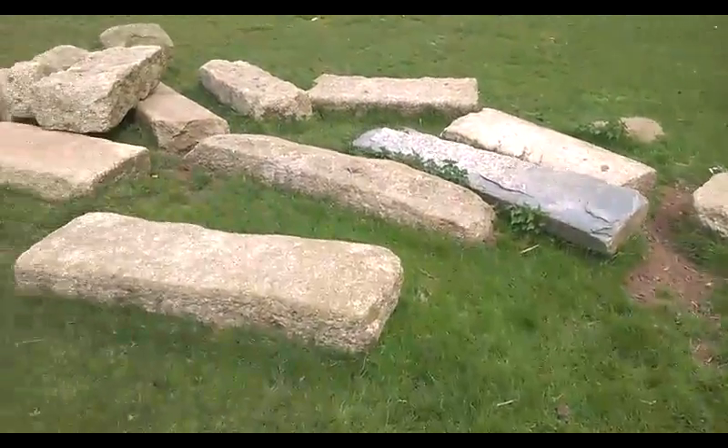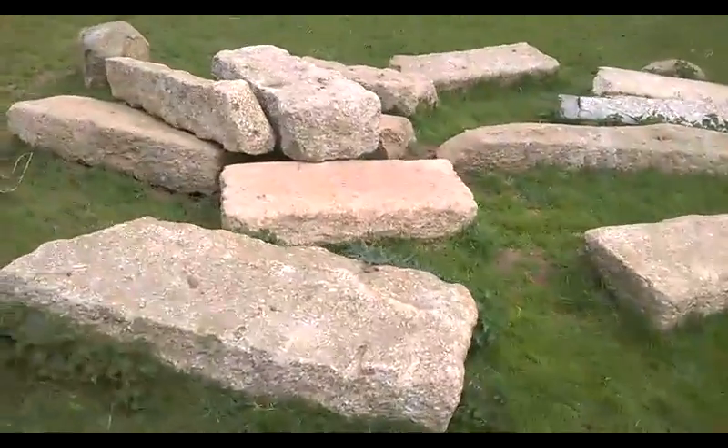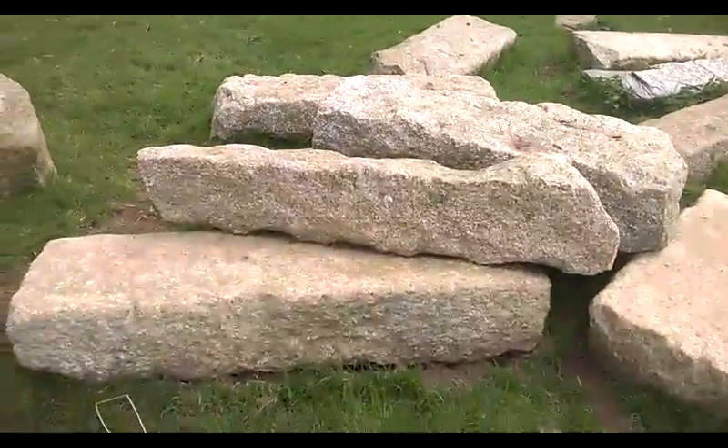Well ladies and gentlemen, I'm down near Camelford and look what I've found here — a wonderful collection of Cornish granite. Polished, perfect, in wonderful condition. They certainly don't make it like this anymore.